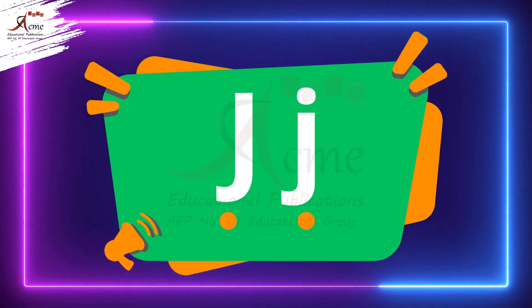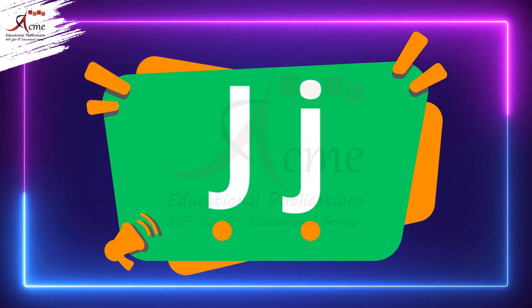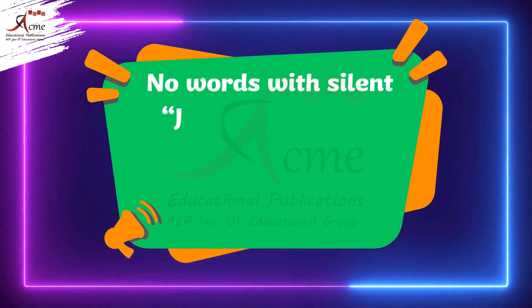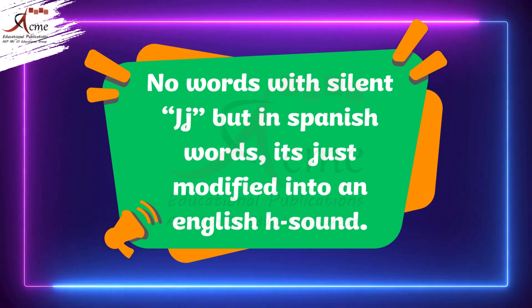You see, sometimes the letter J can be sneaky. It hides in words and we don't hear its sound. But how do we know when J is silent? Here's the trick — silent letter J. There's no truly silent J in English, but in Spanish words it's just modified into an English H sound.